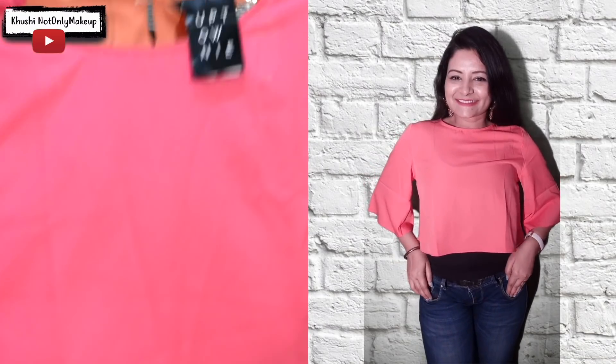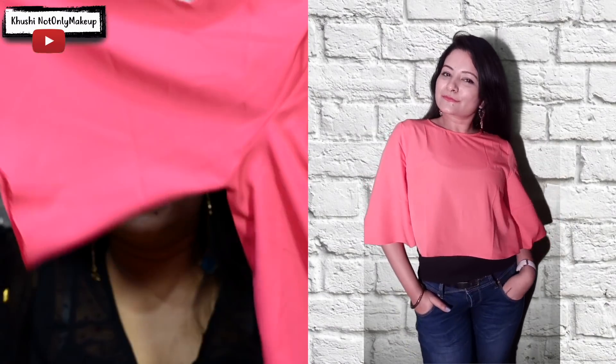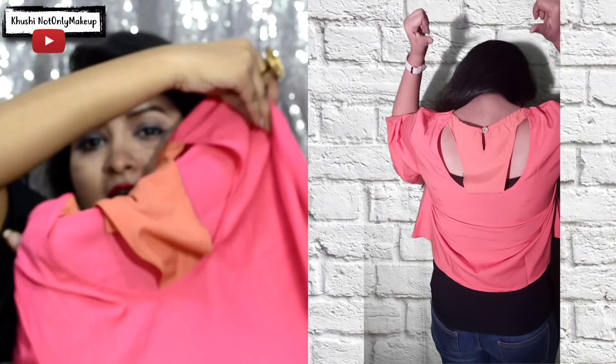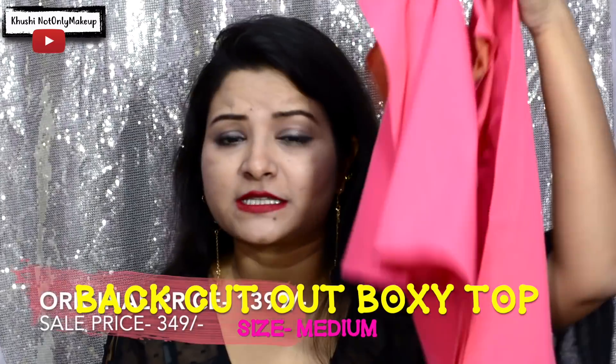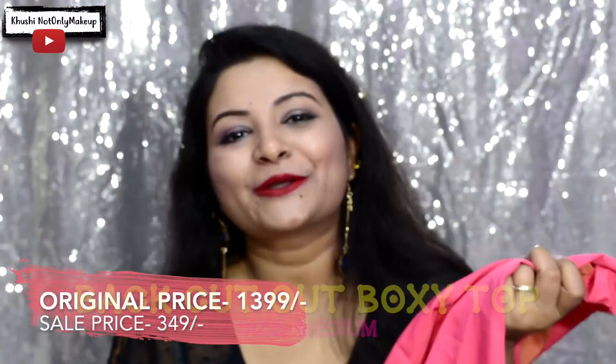The next item is a coral crop top with a cut-out detailing at the back. It looks so unique because of the sleeves, the cut, and the color. It looks really good with high waist bottoms. It was originally priced at rupees 1399 and I got it for rupees 349 — isn't that cool?